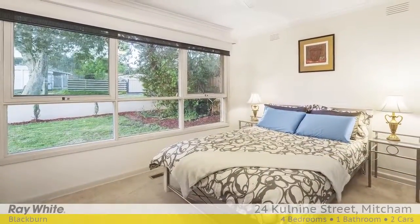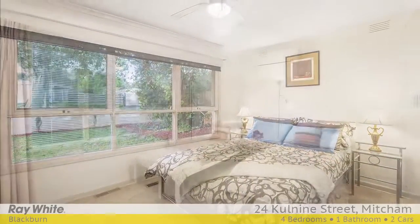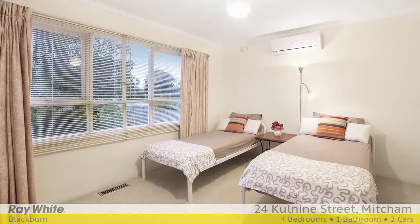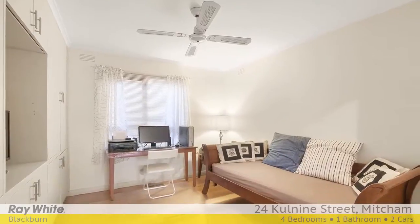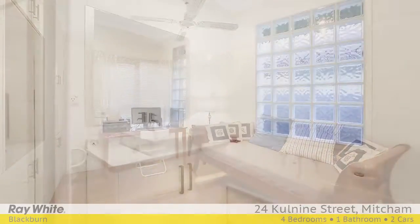Spacious main bedroom with double blinds and split system cooling, two further bedrooms with built-in robes, study or fourth bedroom, new carpet in all bedrooms, and an updated bathroom with chic vanity and a separate toilet.